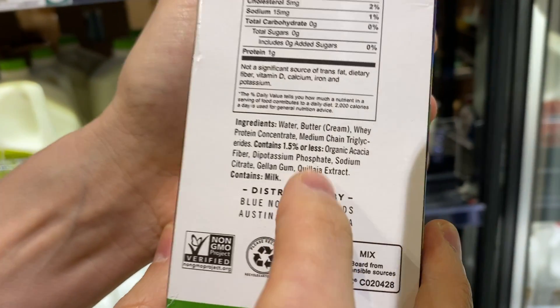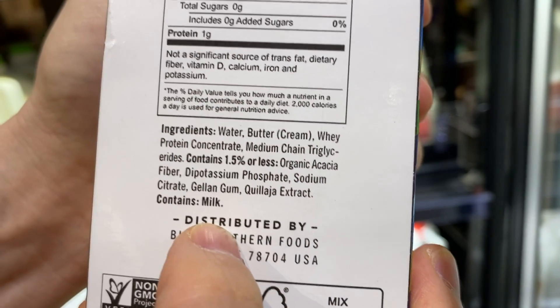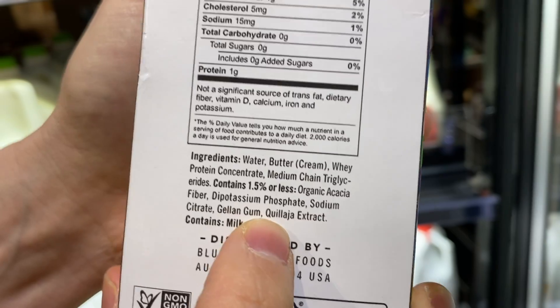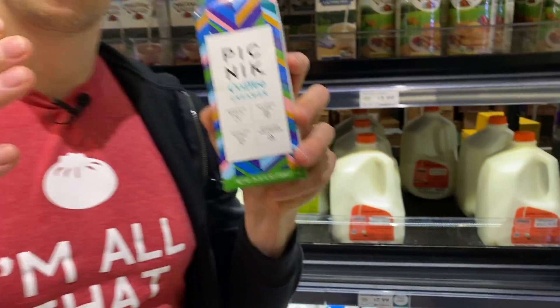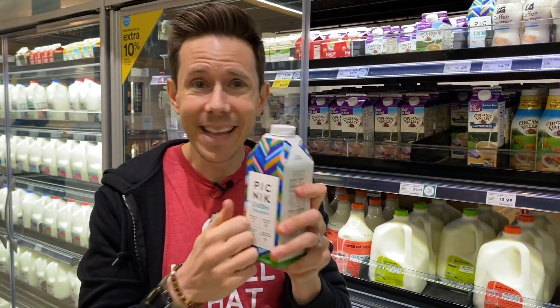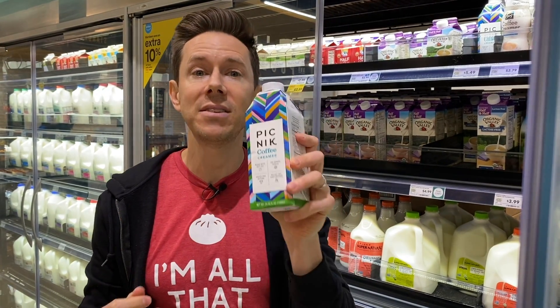Look at these ingredients, you guys — I've never seen in store-bought coffee creamer these kind of macros. There's zero sugar and a couple of emulsifiers, but not a big deal. Why is that great? Grass-fed dairy is where it's at. We always talk about grass-fed being the best. Number one, it has a higher nutritional profile than conventional dairy, but more importantly, it's not eating GMO grains. This is 100% grass-fed — best in class. You can get it at a lot of places now.